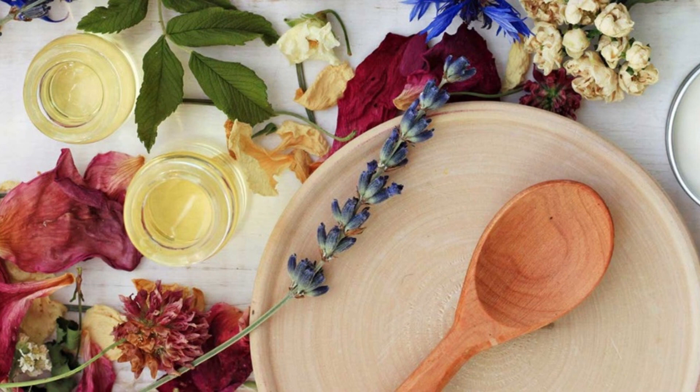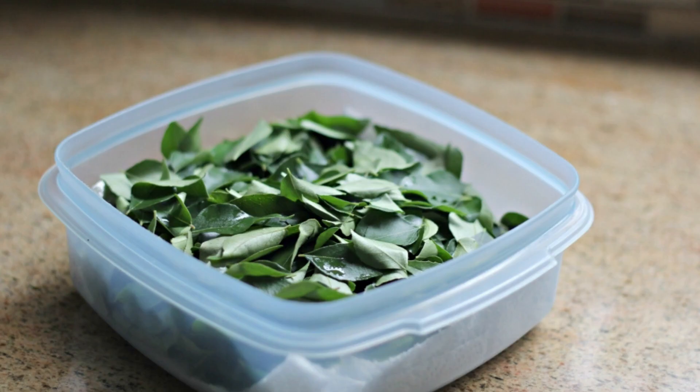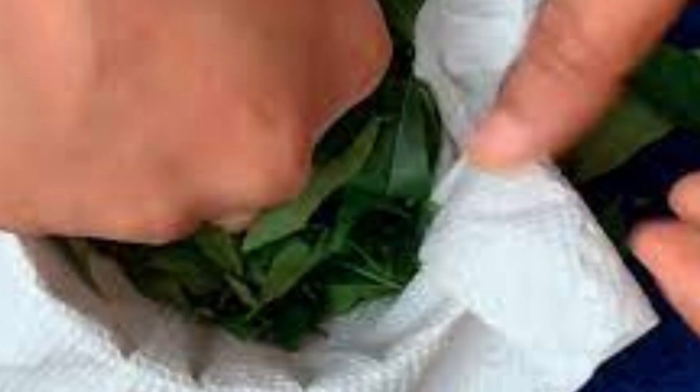Fresh curry leaves should be stored in an airtight container in the refrigerator or wrapped in a damp cloth to prolong their freshness. Dry curry leaves can be stored in a cool, dark place.